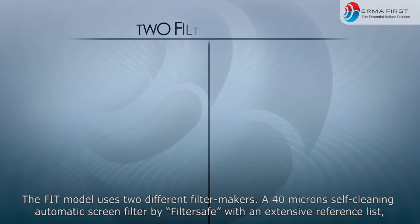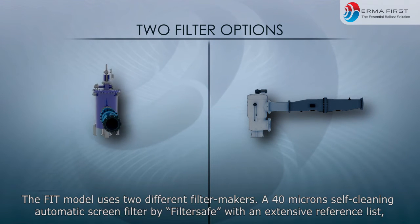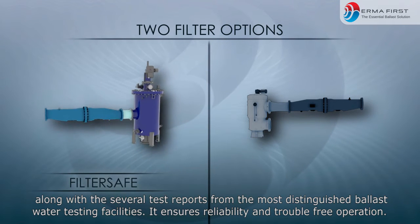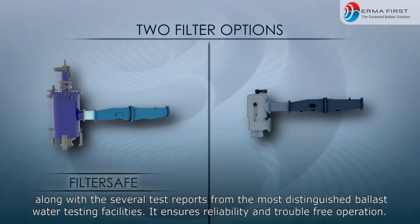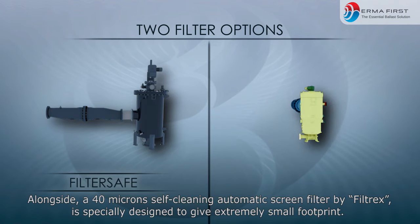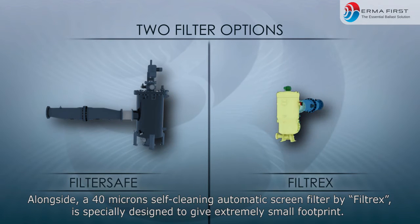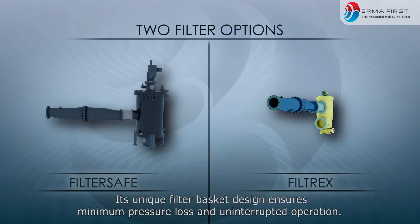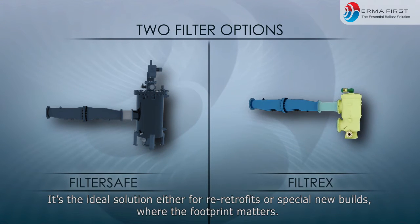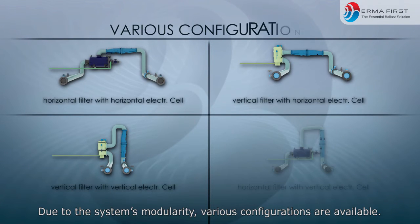The FIT model uses two different filter makers. A 40 micron self-cleaning automatic screen filter by FilterSafe with an extensive reference list, along with several test reports from the most distinguished ballast water testing facilities, ensures reliability and trouble-free operation. Alongside, a 40 micron self-cleaning automatic screen filter by Filtrex is specially designed to give an extremely small footprint. Its unique filter basket design ensures minimum pressure loss and uninterrupted operation.